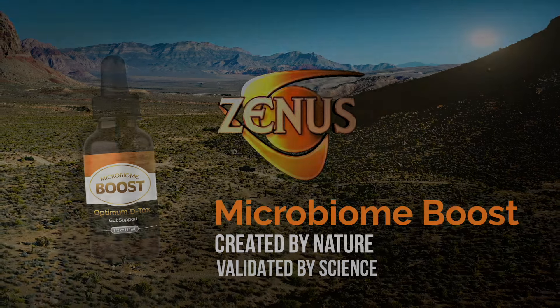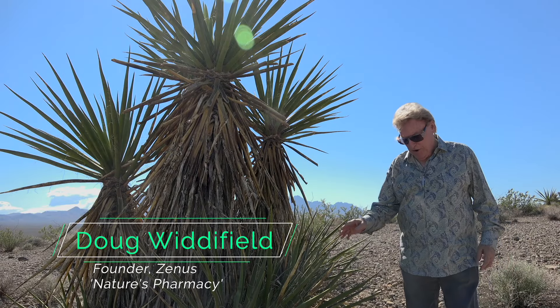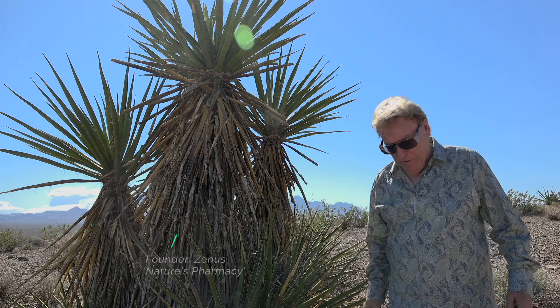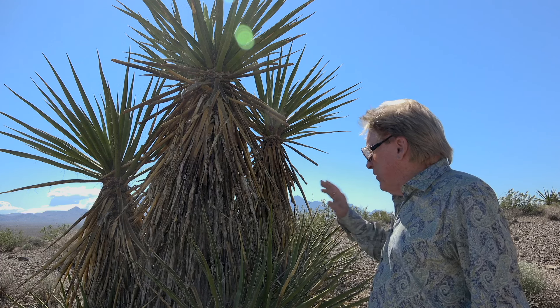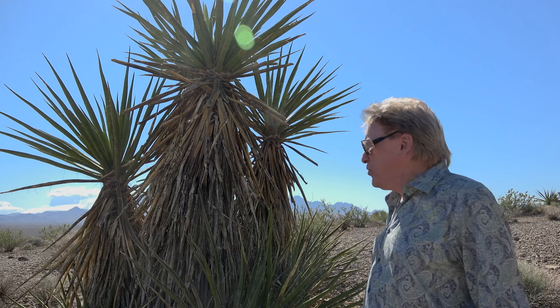Well, here we are out here in the Mojave Desert, standing beside what's arguably one of the most incredible botanics nature's ever created. It's called, as the desert would imply, the Mojave Yucca — or also technically it's called the Schidigera Yucca.